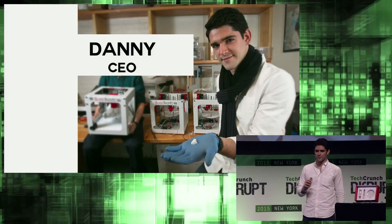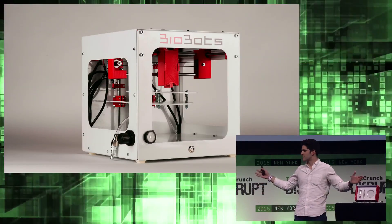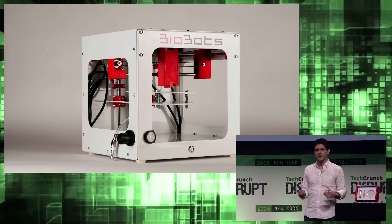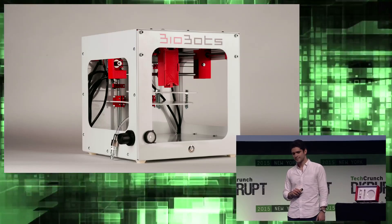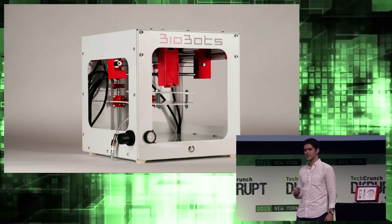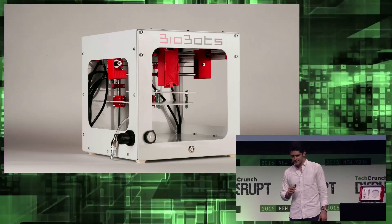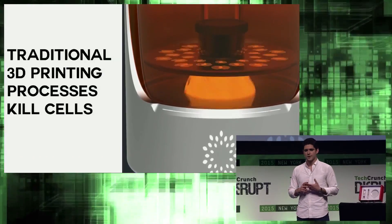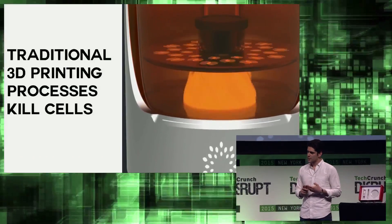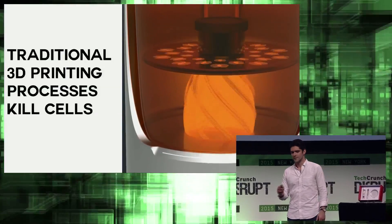Together, Ricardo and I have built something incredible — the Biobot One. We took something that used to fill up an entire room and shrunk it down to a desktop 3D bioprinter. This device shares many characteristics with traditional 3D printers, but there's one critical difference: traditional 3D printers use harsh processes like heat and UV radiation to cure materials. With bioprinting, the additional challenge is curing the materials without killing all of the cells.